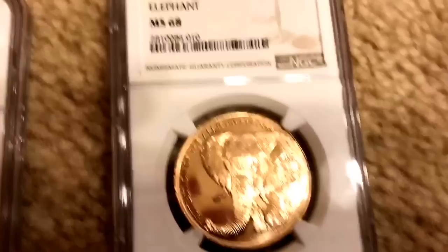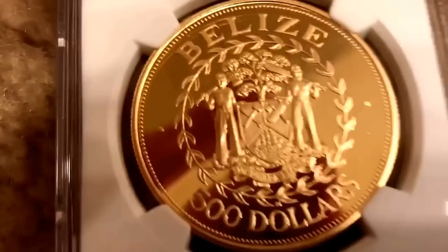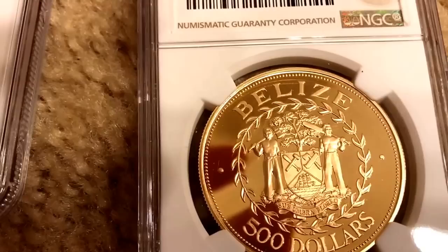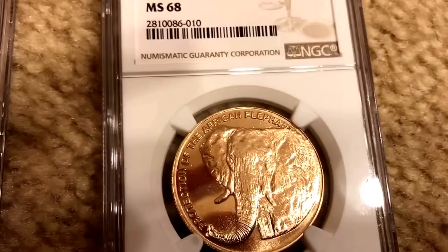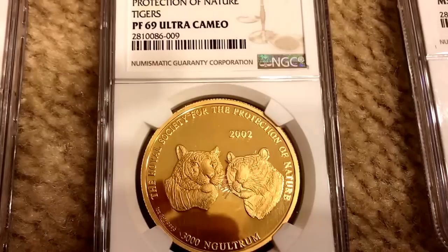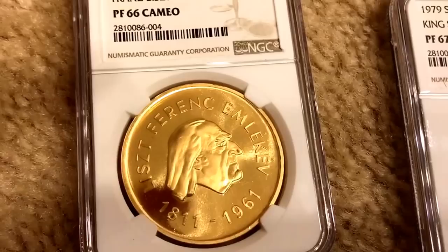Four coins went into conservation and all of them got better grades after conservation. Isle of Man, Swaziland, and Bhutan — they graded it as PF67. And the beautiful Hungary went up one grade from PF65 to PF66. So if you have a choice to conserve or not to conserve, I'd say conserve.